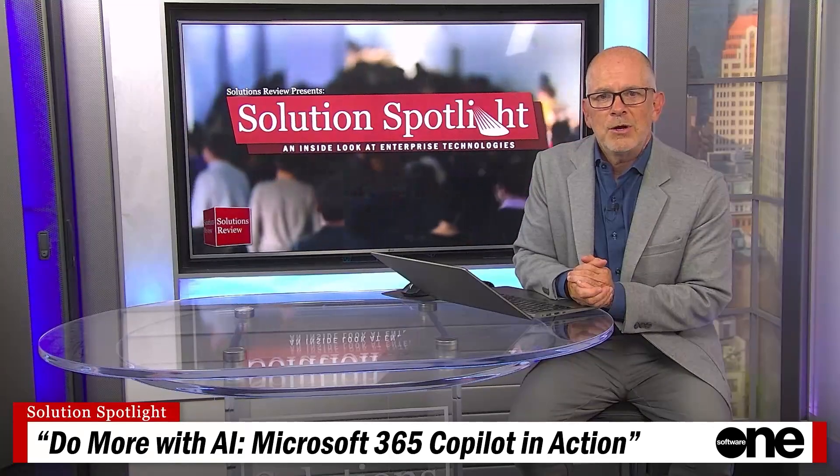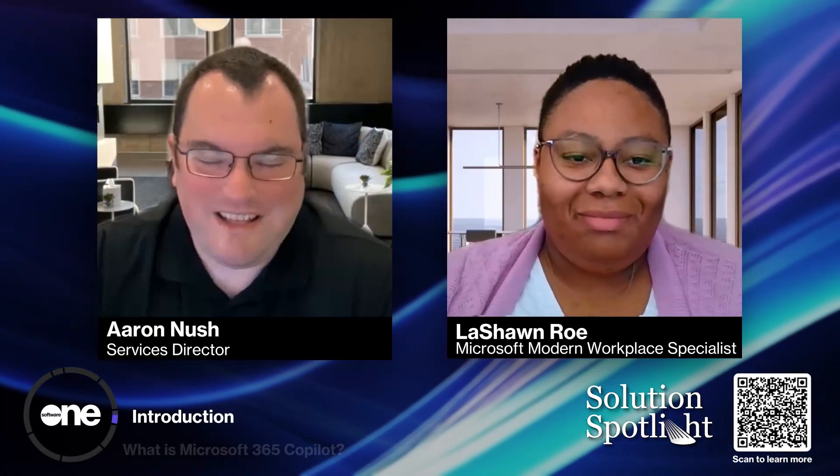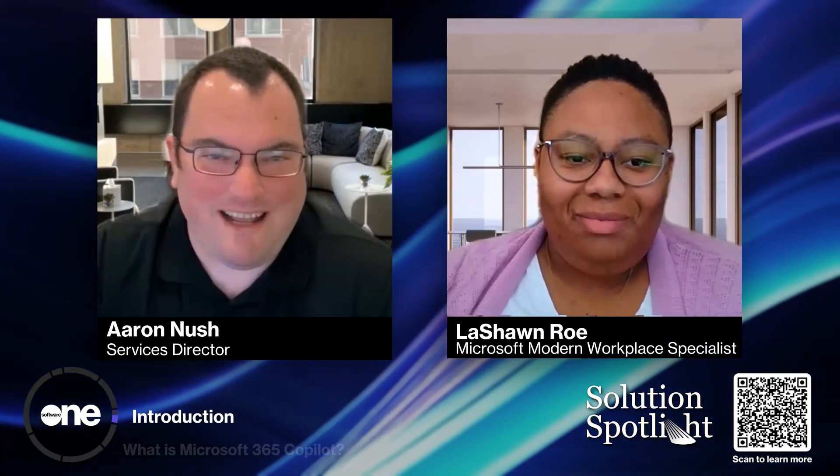Joining us today are LaShawn Rowe, Microsoft Modern Workplace Specialist, and Aaron Nush, Services Director. Aaron, Copilot is definitely a new productivity tool that every organization can potentially look at integrating within their systems, streamlining processes, and enhancing performance in everyday tasks. Taking productivity to the next level with applications we're already using today, such as Outlook, PowerPoint, and Excel — things that can be easily integrated with Copilot.